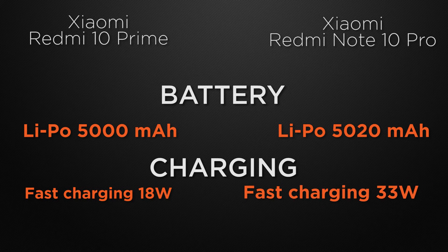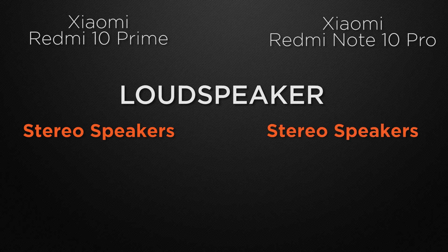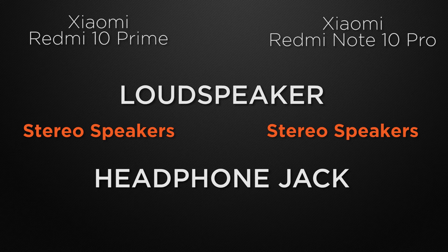For charging speed, the 10 Prime supports 18W fast charging while the 10 Pro supports 33W fast charging — the winner is the 10 Pro. Both devices feature stereo speakers for massive sound output, which is a tie. Both also include a 3.5mm headphone jack, so that's a tie as well.